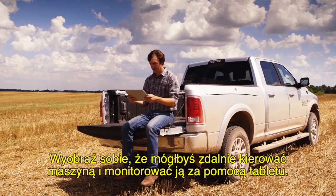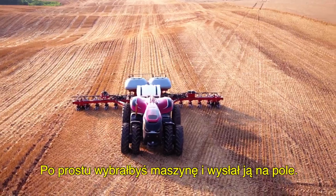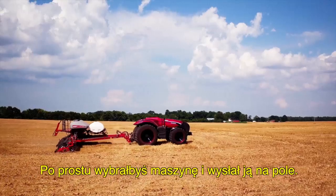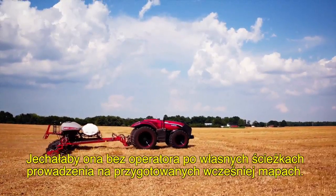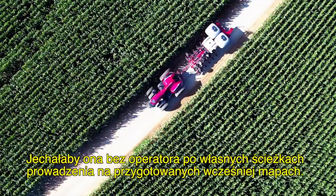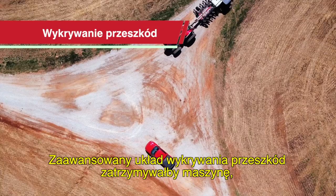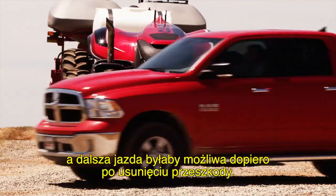Imagine being able to remotely operate and monitor your equipment via a portable tablet. You could just select a vehicle and send it to the field. Without an operator, the equipment would travel along private pre-mapped guidance routes. Advanced obstacle detection will enable it to stop and wait for obstacles to clear before continuing on its route.